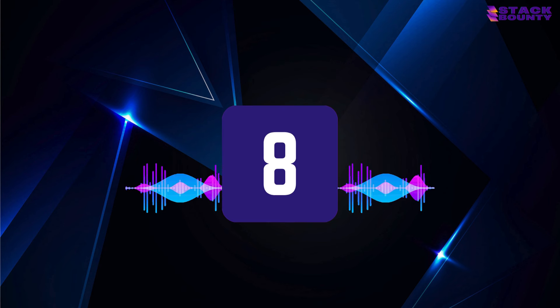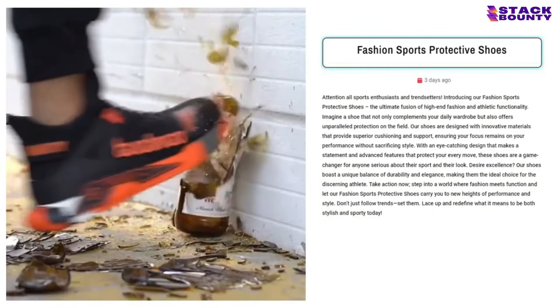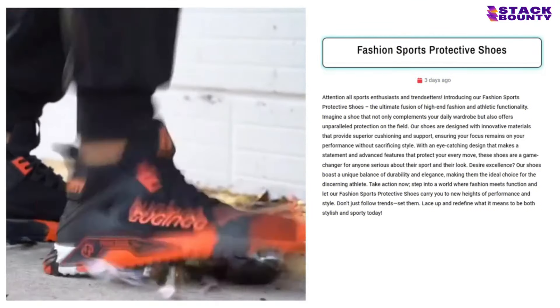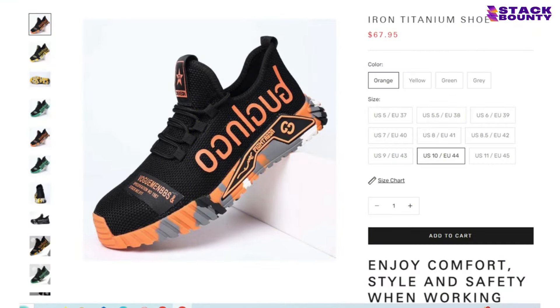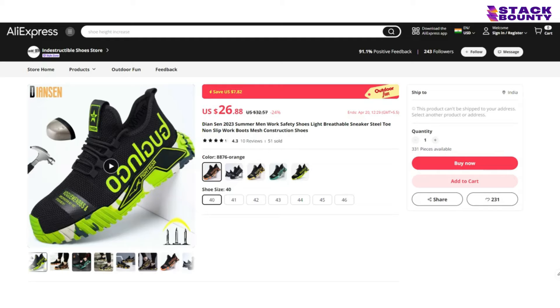Strutting in at number 8, we have the Fashion Sports Protective Shoes, the perfect kicks for anyone who wants to look fly while they break a sweat. With 946 comments, 133 shares, and one like on its Facebook ad, it's patent that people are jumping at the chance to get their hands on these shoes. With a selling price of $67.95 and a product cost of $26.88, you'll be running your way to a profit of $41.07 per unit.